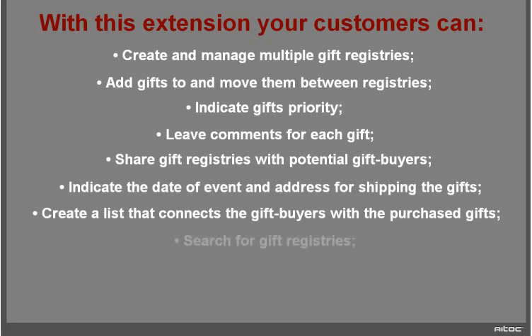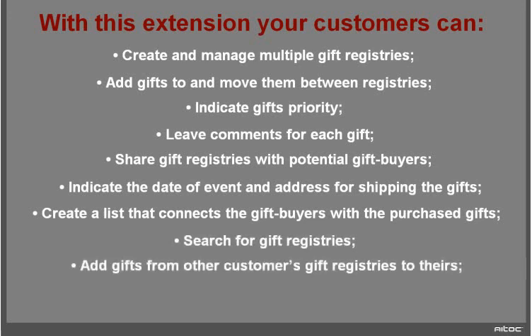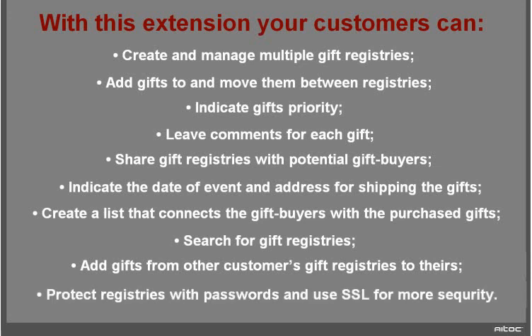Customers can search for gift registries, add gifts from other customers' gift registries to their own, and protect gift registries with a password and use SSL for more security.